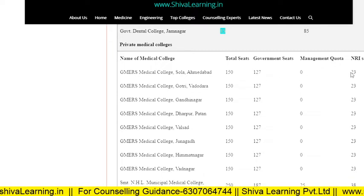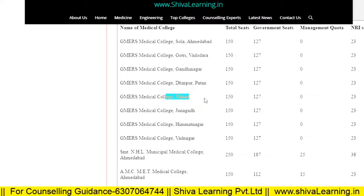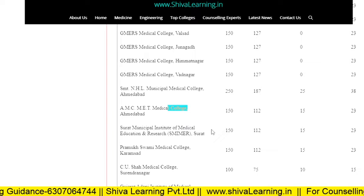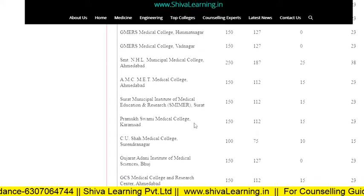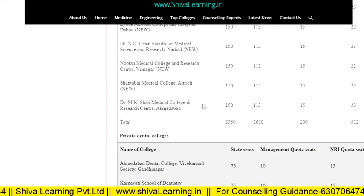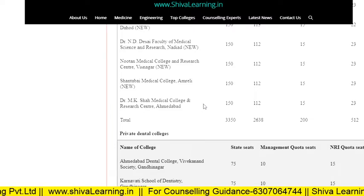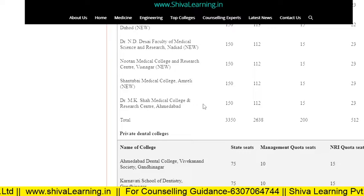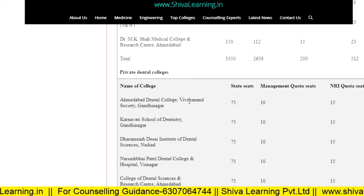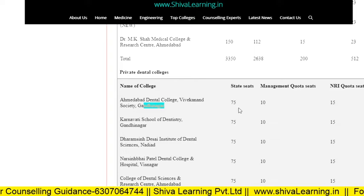Let me tell you that Gujarat is a closed state, so students from other states cannot apply in Gujarat to take admission. Regarding the fee structure, fees range from 7 to 9 lakhs per annum. Some colleges have fees as low as 6 lakhs and some as high as 11 lakhs, so it varies depending on the college and institution. On average you can say it is 7 to 9 lakhs. Private dental colleges are also listed with state quota seats, management quota seats, and NRI quota seats.